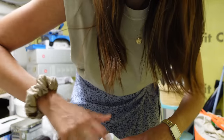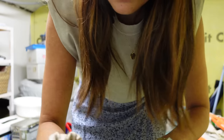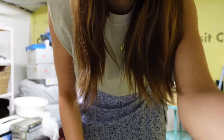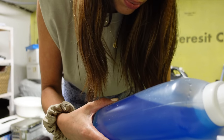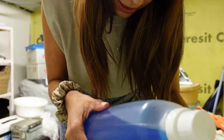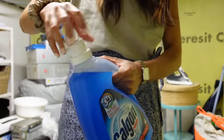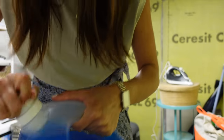Un bouchon pour eau dure et moyennement dure, un bouchon plus deux tiers pour eau très dure. Chez nous, l'eau est dure — il y a pas mal de calcaire. J'ai mis un bouchon, on verra ce que ça donne.